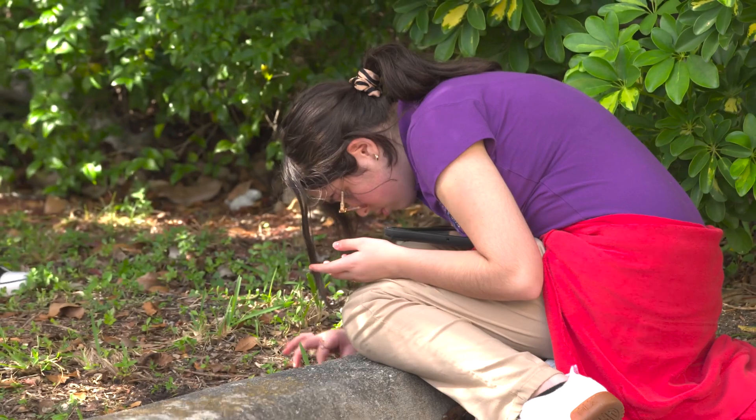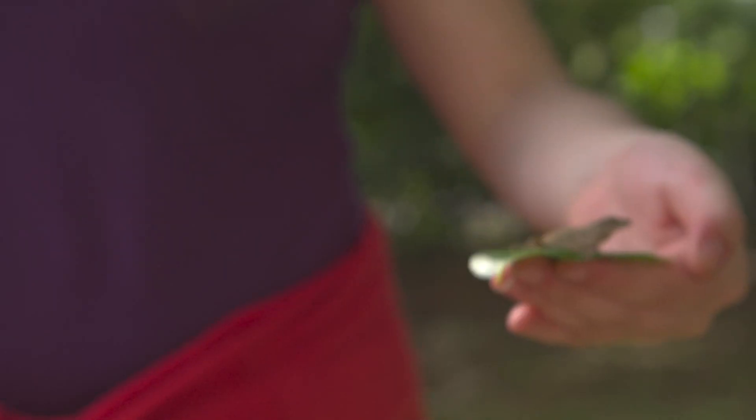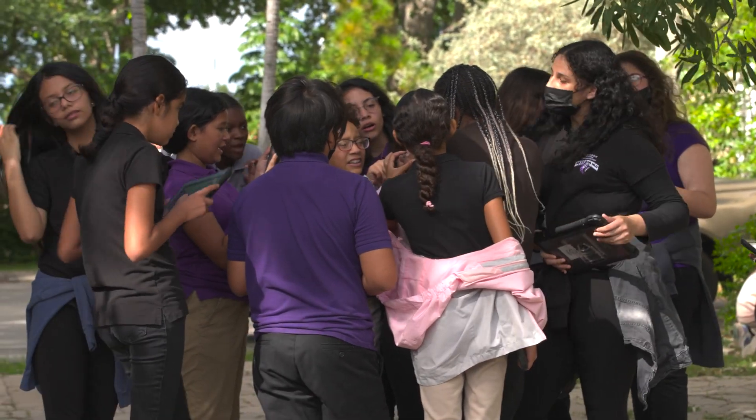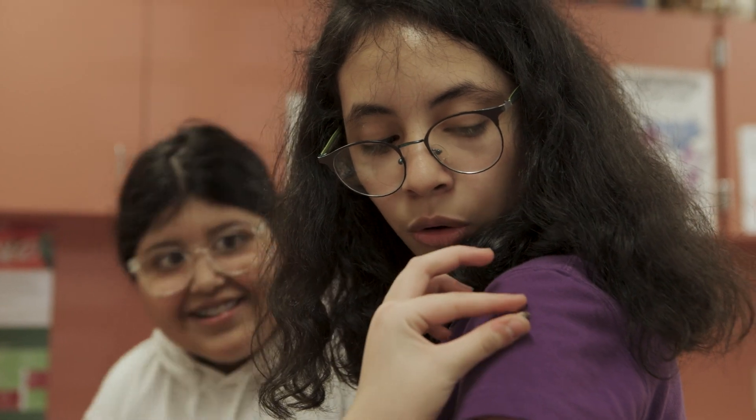When I go outside and take photos of plants and bugs, I actually feel happy that I'm discovering something new. The more you see, the more you know the world and how you fit into the world.